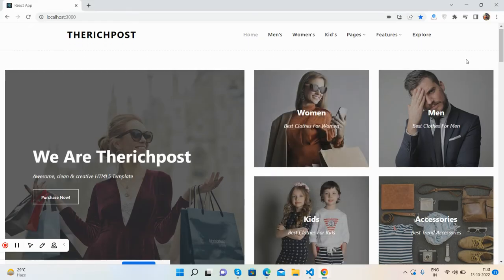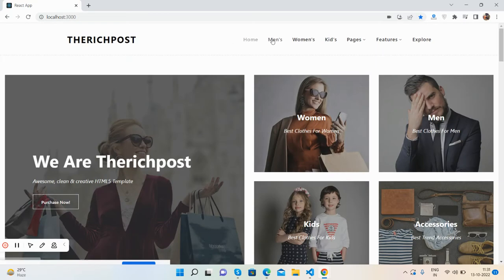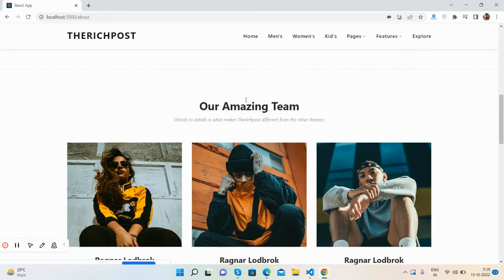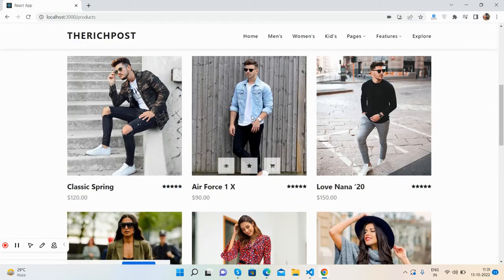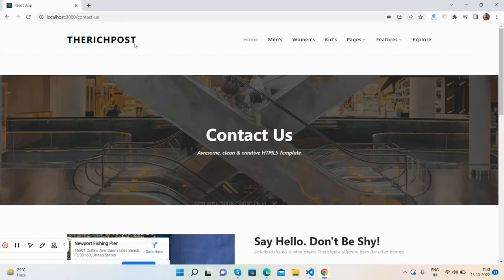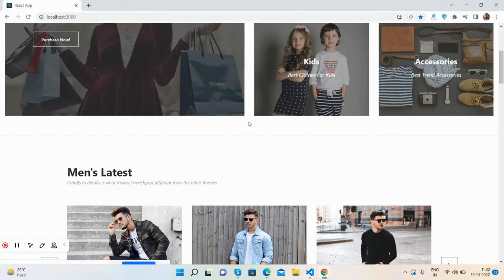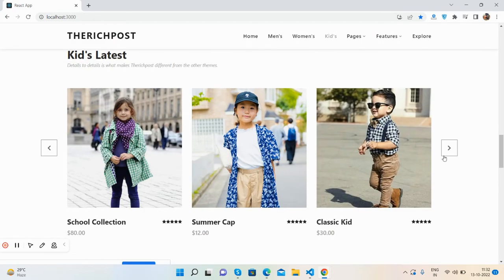Here is our home page — a beautiful home page with a top menu bar where we can navigate. Here is the About Us page, then the Products page. See the hover effect — just beautiful. Single product page and Contact page. Back to the home page, when we first load the site we see a beautiful loader. Then we have the main section with carousel, women section with carousel, and kids section with carousel.